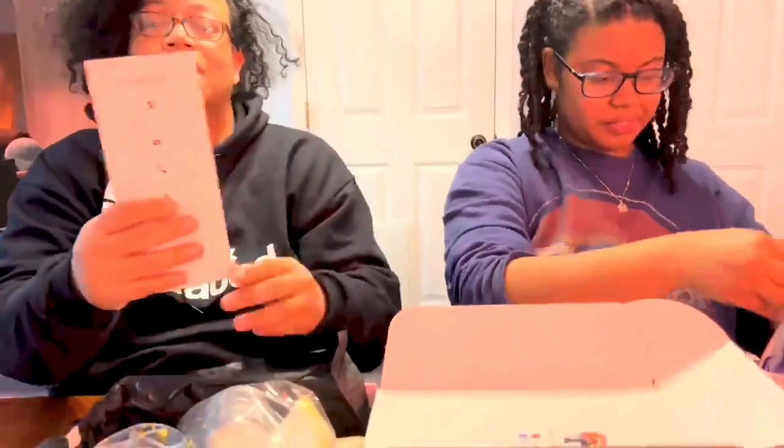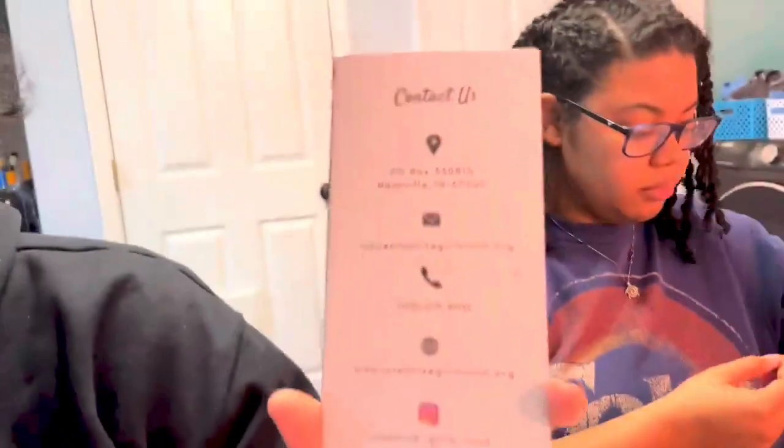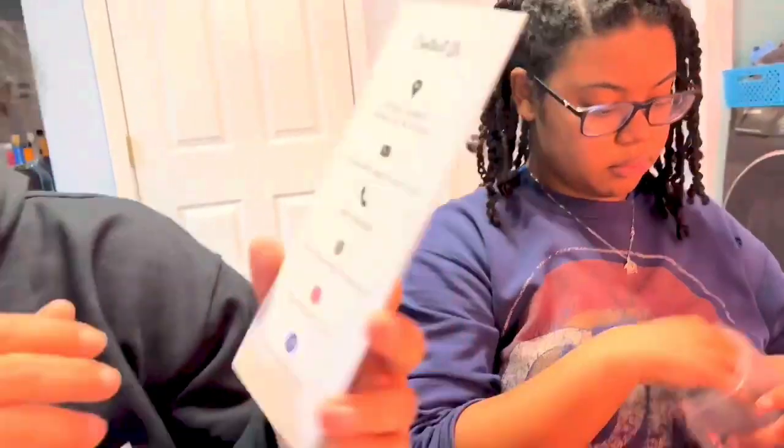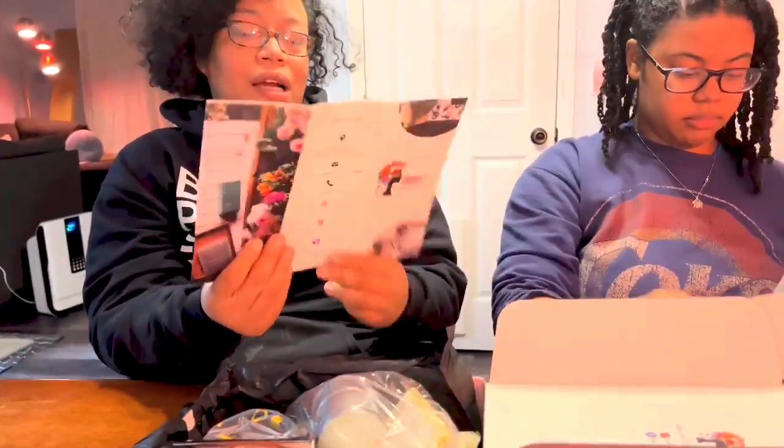This is so great. Get a close-up on this. So this is the information for Creative Girls Rock — it's got their contact information, their website, their Instagram, and their Facebook. I'm really, really excited about this. Just the objective of getting creativity out there and personal growth and happiness — who can pass that up? So we're looking forward to our candle making class. I've been doing all the talking, but I just love this stuff. We're so excited. Can't wait for the class. Thank you!